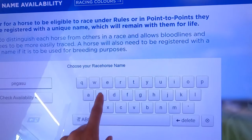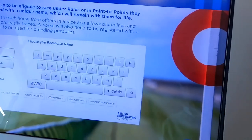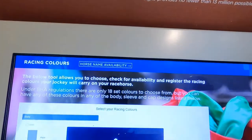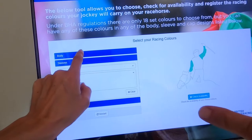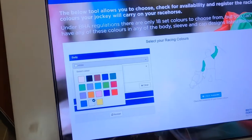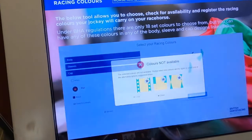Or something else to type in. I bet that's going to be taken. Not available. Pegasus - they're definitely not available. You've got colours as well, you see. So you can do your colours - sleeves, body. So what colour? Let's go with... I do really like yellow.